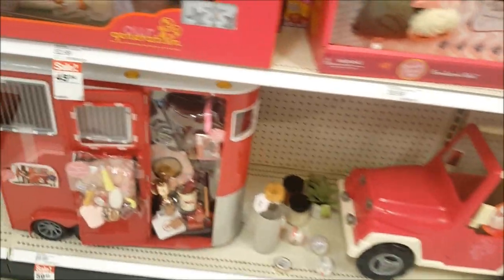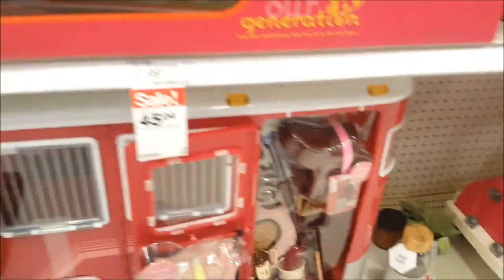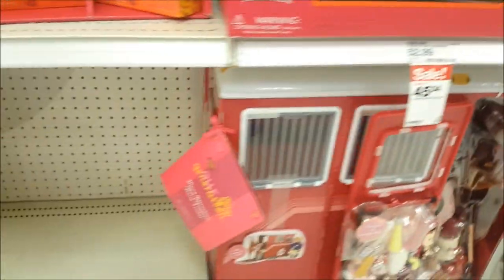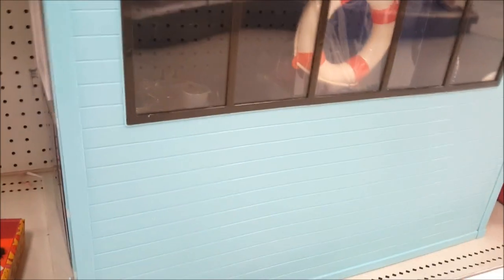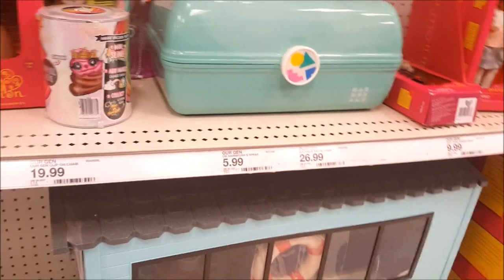Oh my gosh, guys — take a look at this, we were just here and now this is on sale! That is the main attraction horse trailer — so funny. I'm going to quickly take a look. This is all emptied out. Let's see what else is on sale — they took almost 20 bucks off this beach house. I love it, but I bet I'm going to find this stuff at the thrift store, so I'll just keep looking.